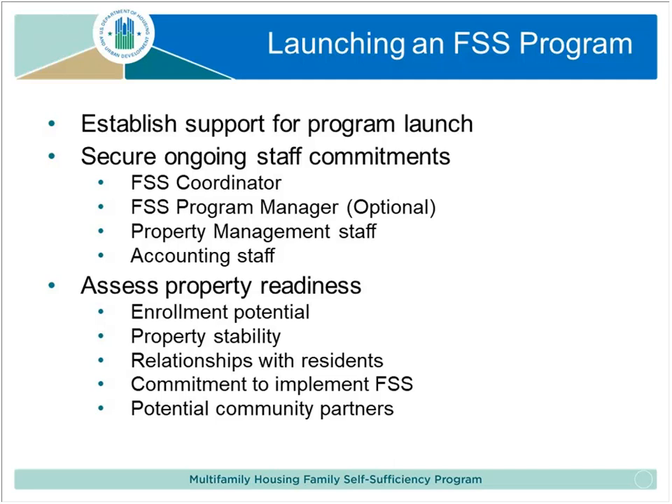Before moving on: regarding funding for the escrow account, housing owners do not contribute any money to the escrow accounts. The escrow accounts are simply the incremental amount of money residents would otherwise have to pay in rent if, as a result of participating in FSS, they've increased their earned income. HUD continues to provide the same subsidy amount for those units. So the owner will continue to receive the same subsidy amount regardless of the families' participation — they won't see any reduction in funding as a result of administering escrow accounts.